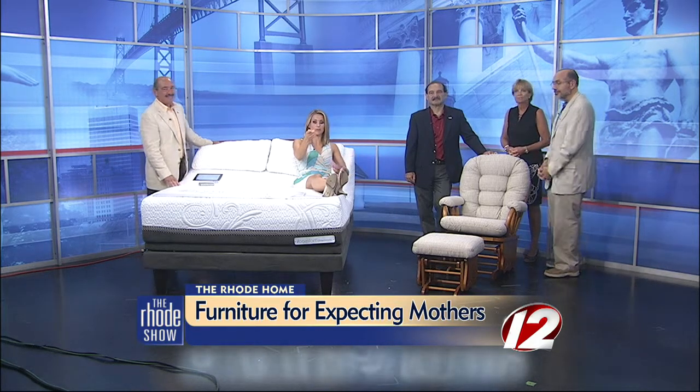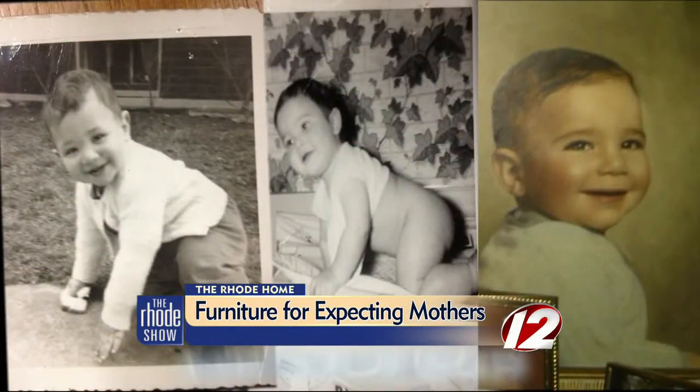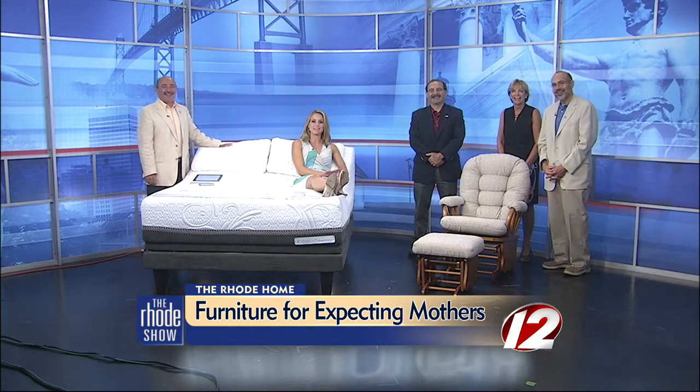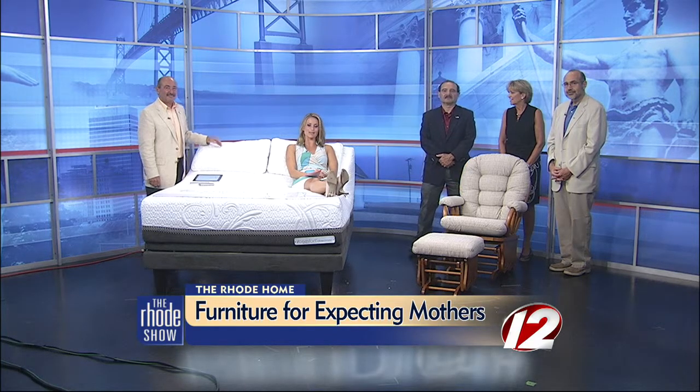Before we let you go, we have a special baby picture of our own that we'd like to share. There they are — Pete in Pete County as a baby. You never know what can happen in baby week. Thank you guys so much for coming in. This is excellent. If you want to learn more about a baby center or the furniture you saw on today's Road Home, visit our website WPRI.com slash the road show.